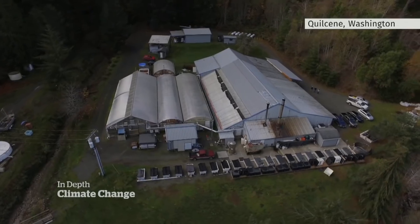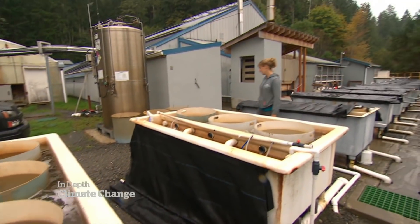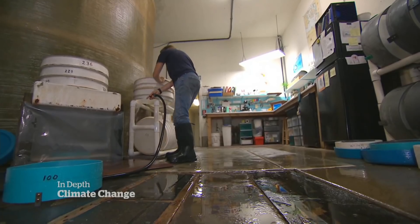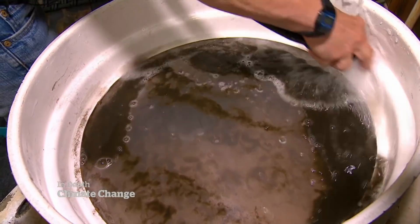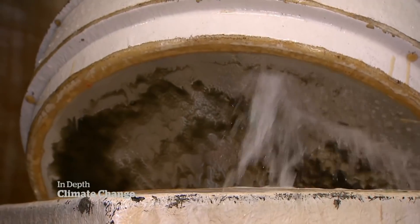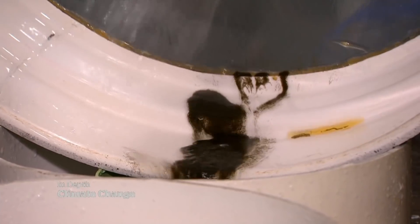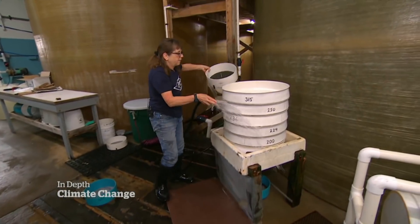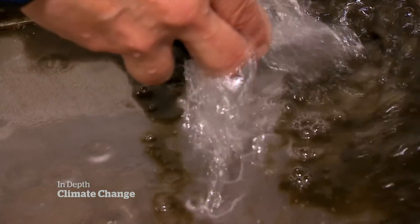Taylor's Shellfish describes itself as the largest producer of farmed oysters and clams in the United States. These are diploid Pacific oysters. But it all starts small — microscopically small. A kilogram of this stuff is actually more than a hundred million oyster larvae.